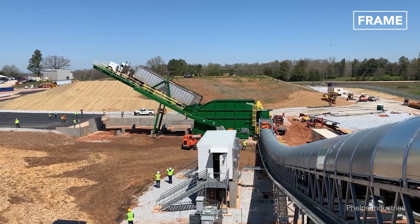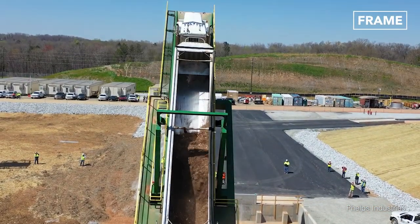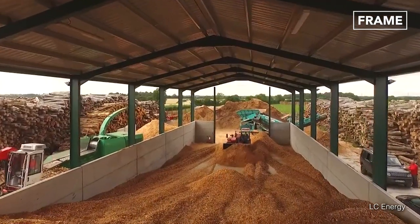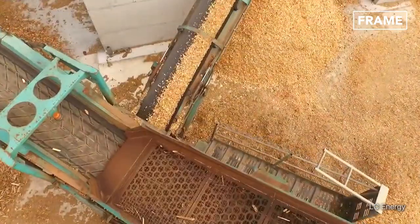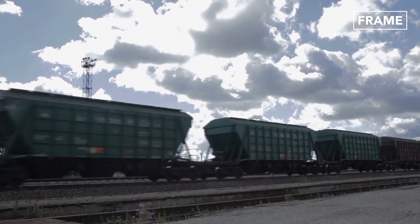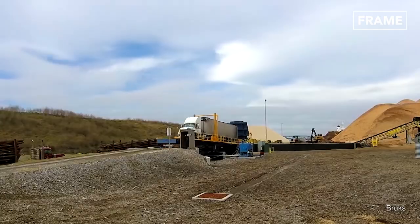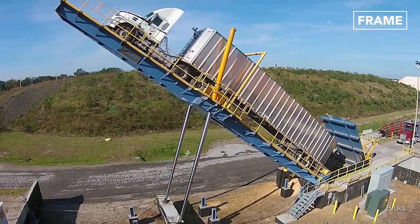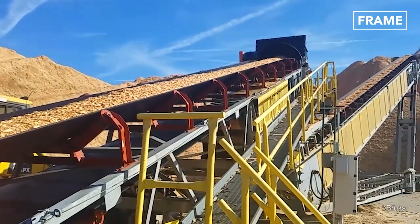Another place where extended arm dumpers are in constant use is in wood processing plants. Most raw material for plants that process woody biomass are delivered in bulk trucks and some are delivered by railcar. The chip truck hydraulic dumper lifts the whole transport to a steep angle, dumps the chips out the back into a bin and then onto the conveyor system that moves the chips to the piles.